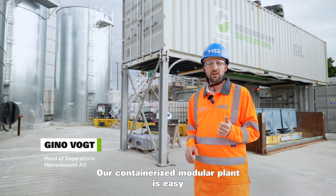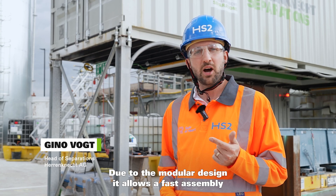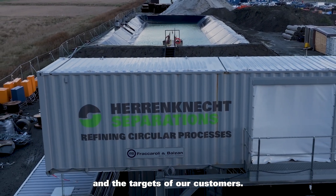Our containerized modular plant is easy in handling and transportation. Due to the modular design, it allows fast assembly and is highly efficient to achieve the goals and targets of our customers.